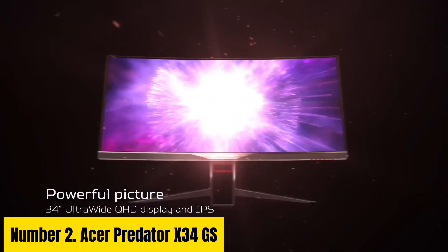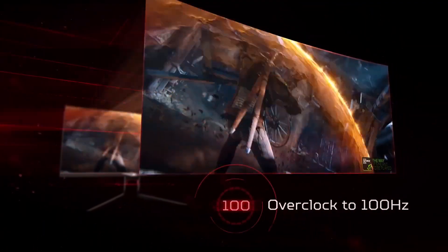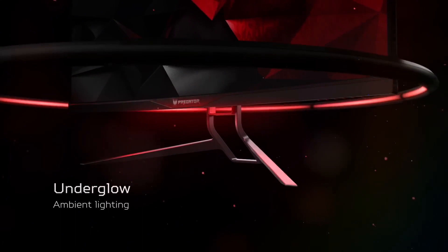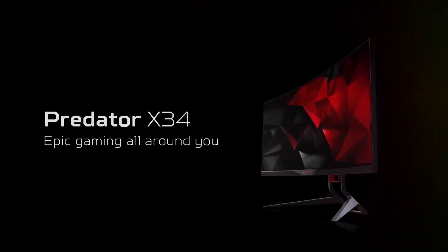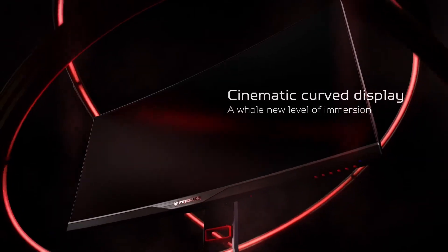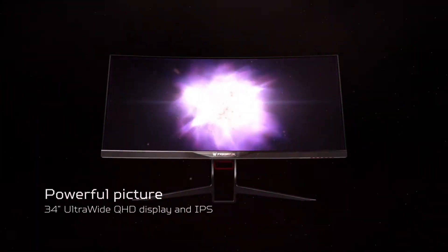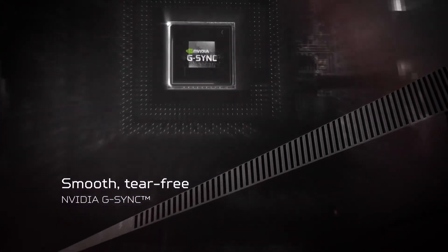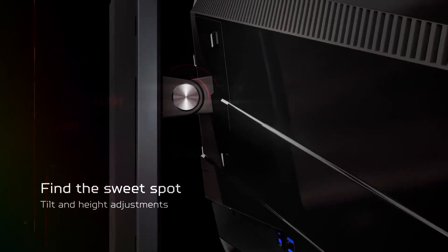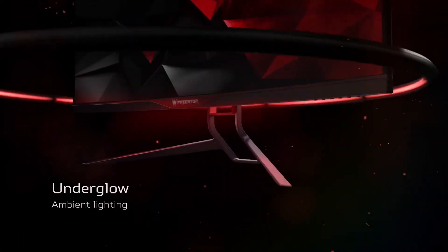Number 2: Acer Predator X34 GS. Introducing the Acer Predator X34 GS, the epitome of gaming excellence. With its ultra-wide 34-inch curved display boasting a 3440x1440 resolution and a lightning-fast 180Hz refresh rate, every detail comes to life with stunning clarity and fluidity. Immerse yourself in the action with NVIDIA G-Sync technology, ensuring smooth, tear-free gameplay. Designed for the most demanding gamers, the Predator X34 GS features a sleek and ergonomic design with customizable RGB lighting, allowing you to personalize your gaming setup to match your style. Dive into the heart of battle with breathtaking visuals, thanks to the HDR400 certification that delivers vibrant colors and deep contrasts.